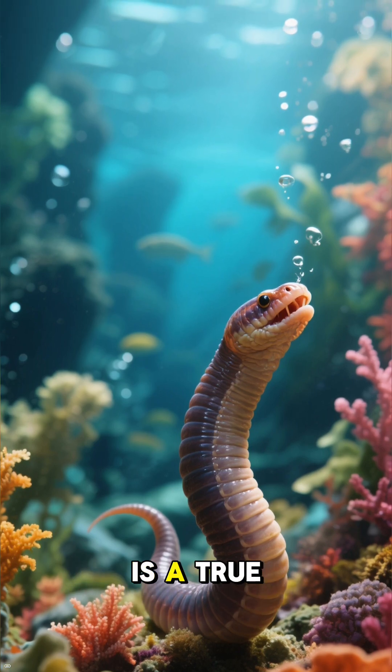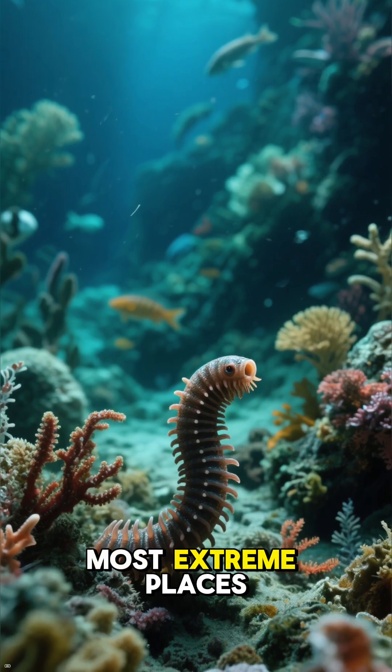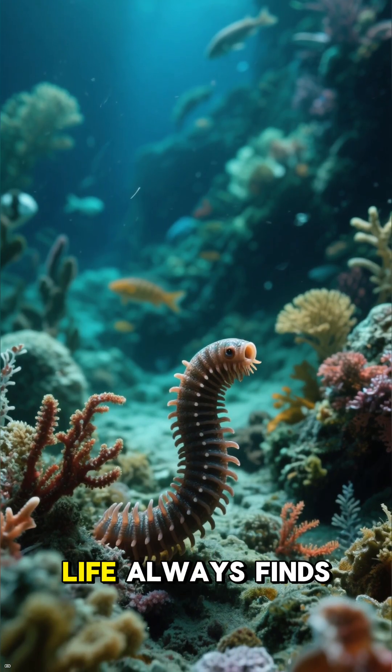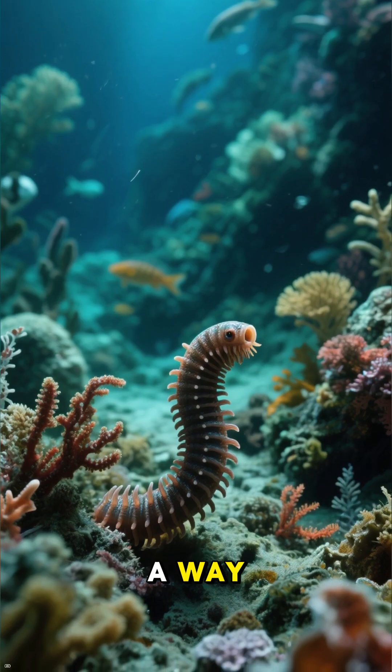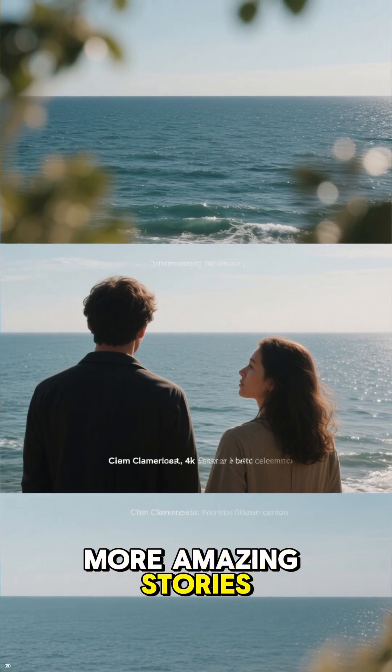The Pompeii worm is a true champion of survival, showing us that even in the most extreme places on Earth, life always finds a way. Thanks for watching and don't forget to subscribe for more amazing stories.